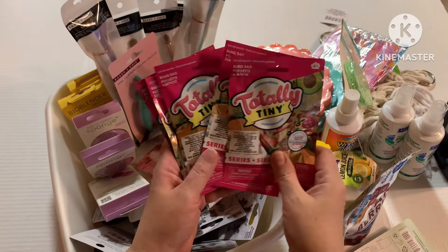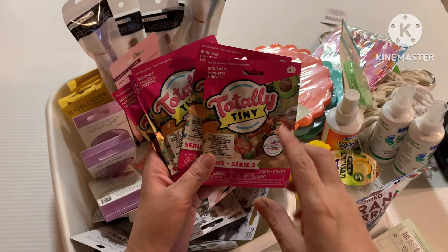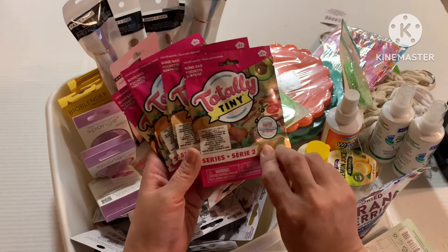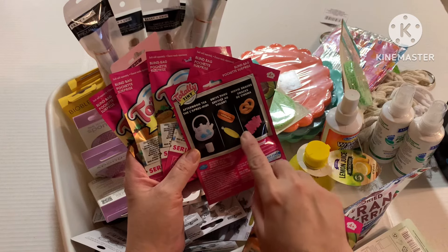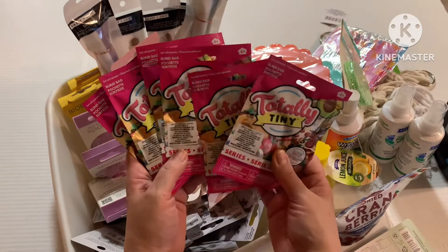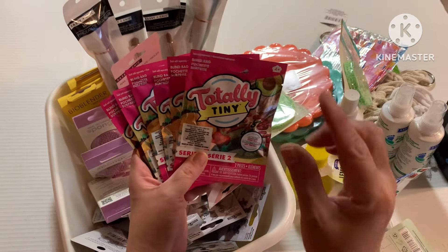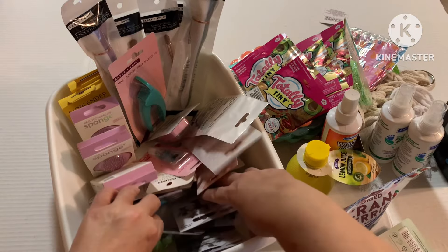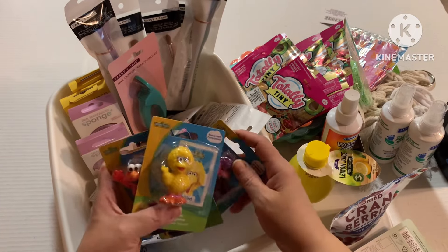Reverting back to my earlier comment about being extra — these are additions I'm putting in those little treat bags. They're mini blind bags called Totally Tiny, with little items like a teapot, a hot dog, and a pretzel. I'm just hoping there aren't a lot of repeats. I grabbed six because I have a granddaughter who loves anything miniature — those mini brands have her in a chokehold — so I'm sure she'll get a kick out of opening these.